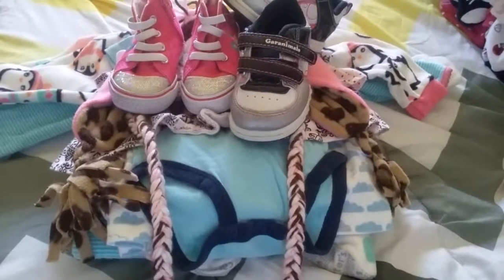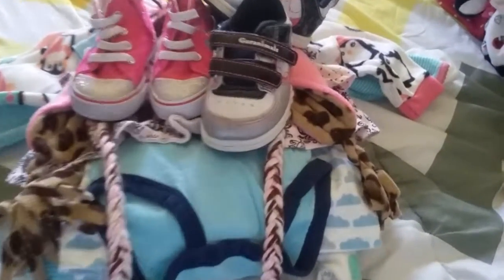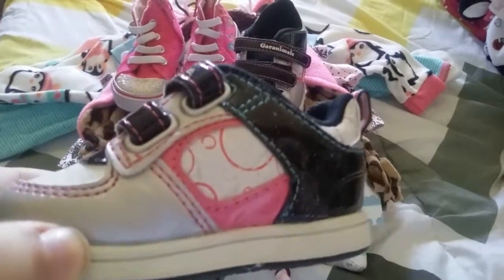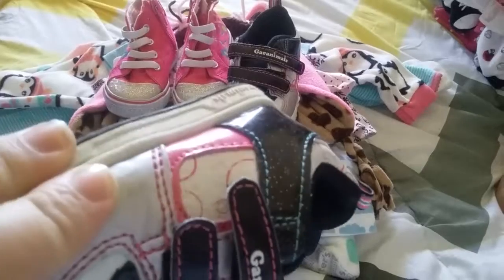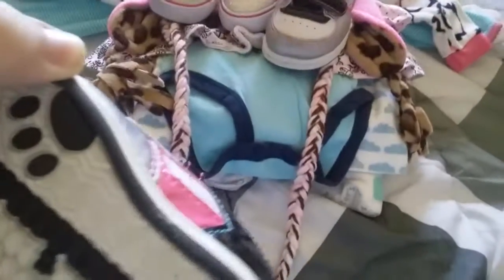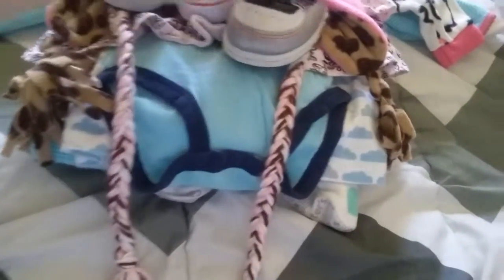Finally, the very last part of my haul. I got these gray animal shoes for Miss Jada — they're black, gray, pink, and white, and they're size 3. Those will be cute for her since she doesn't have very many pairs of tennis shoes.